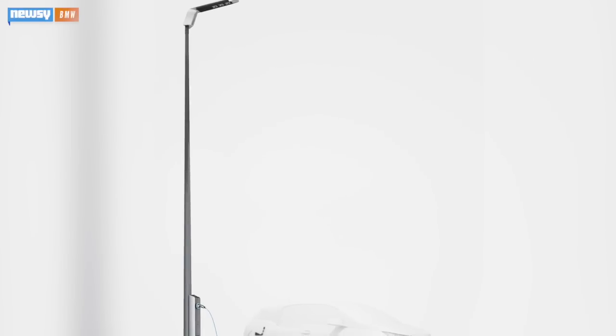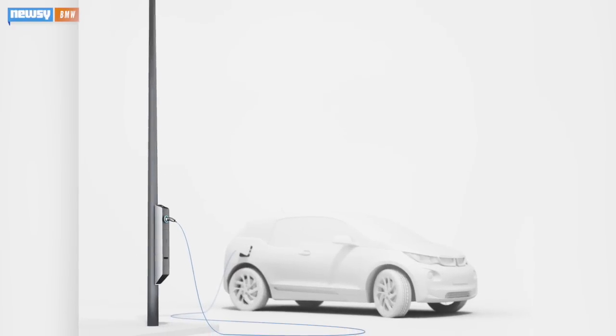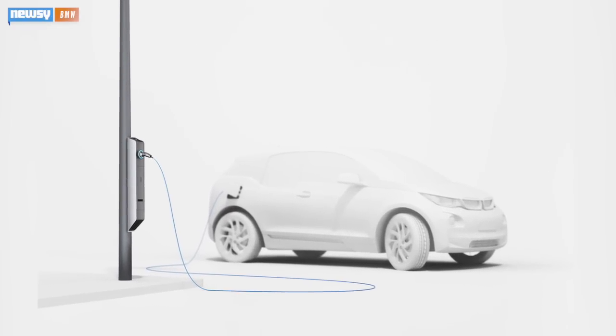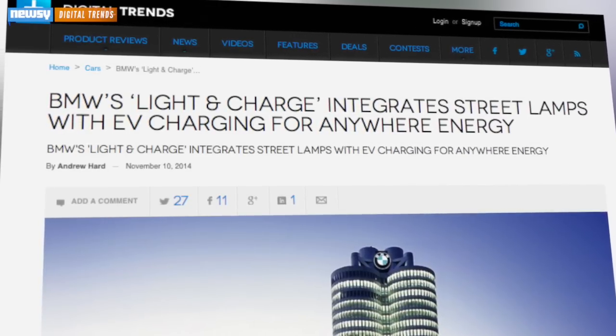BMW wants to solve that problem by making charging stations as common as streetlights. It's called Light and Charge, and it combines the functionality of streetlights and electric vehicle charging stations using one or two LEDs to provide street light and a standardized connector for charging.